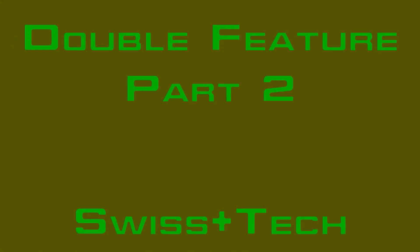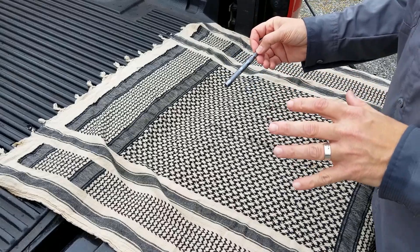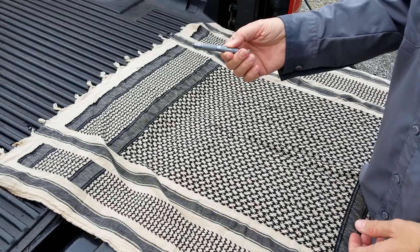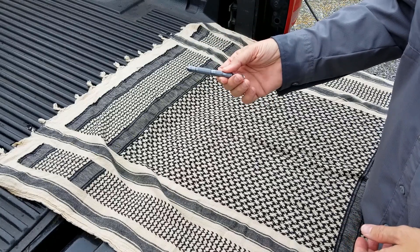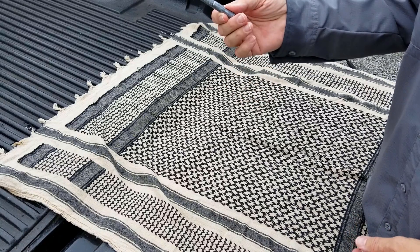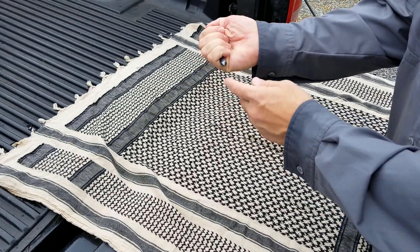Here I am on the back of the truck with the Swiss Tech 6-in-1 glass breaker, fire starter emergency tool. This is strictly an emergency tool — it's not for everyday use, but it is for everyday carry because it's for emergencies. I'll be honest: I carry it just in case, and I'll probably never use this thing.